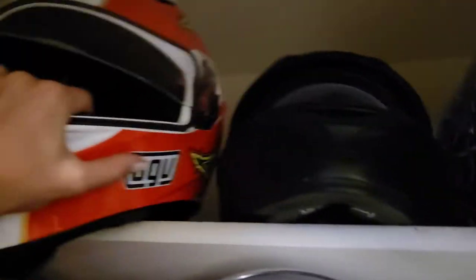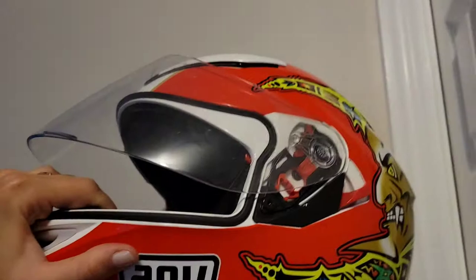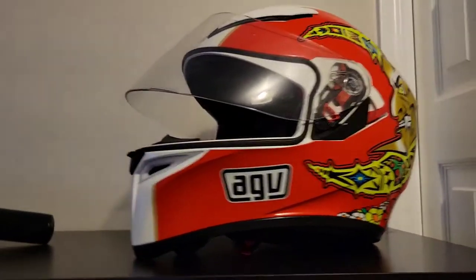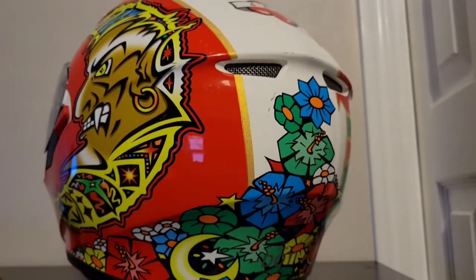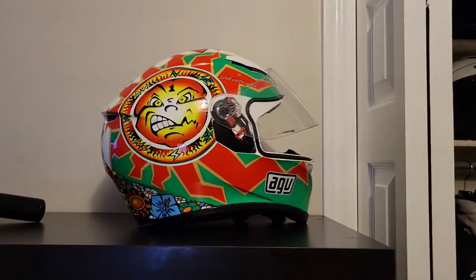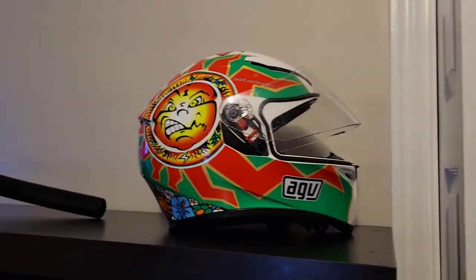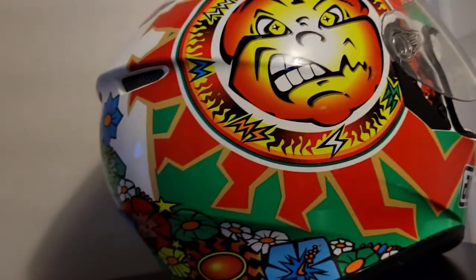This is my AGV K3 SV — SV stands for sun visor. This was my main helmet. I like it because it's super loud, it catches a lot of attention on the road, which is a good thing for me. I want to be noticed. I don't want other drivers to not see me.